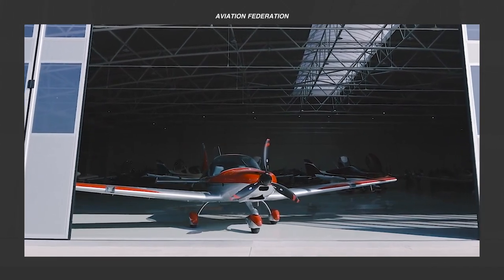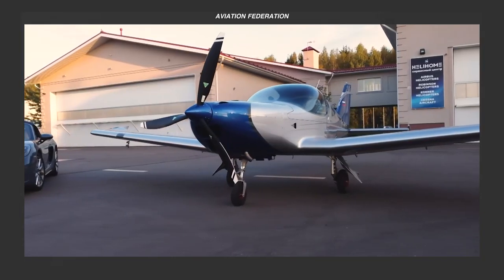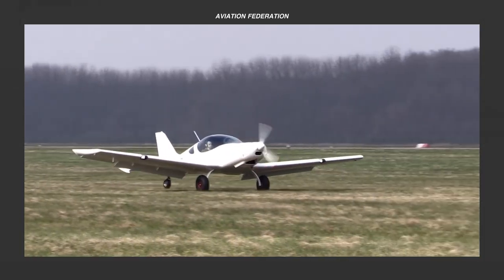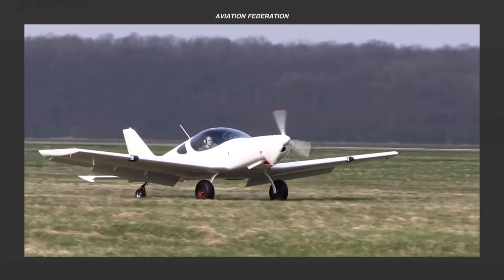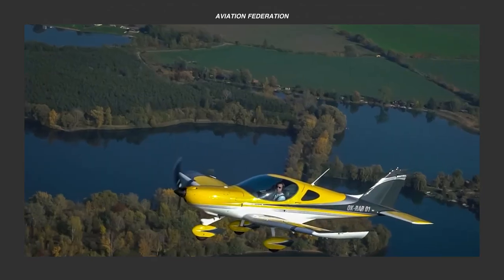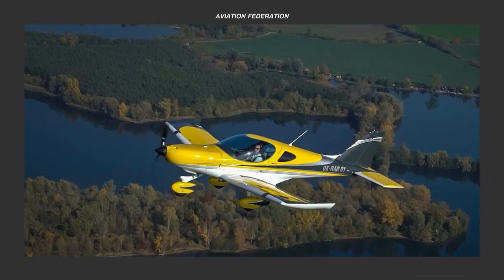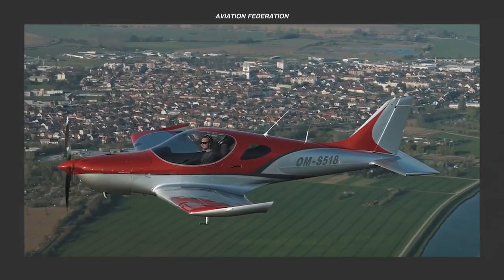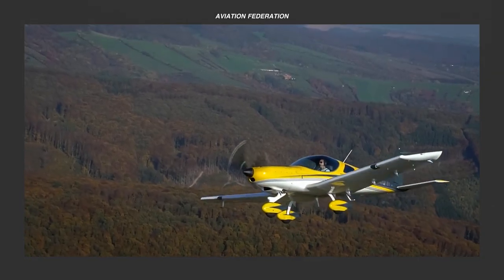Greetings, fellow aviators, and welcome to today's episode. We're putting the spotlight on one of the most popular light sport aircraft brands, Bristol Aircraft. Get ready to be amazed as we showcase their latest models, including the classics, and reveal our top pick that will leave you itching to get your hands on one of their planes.